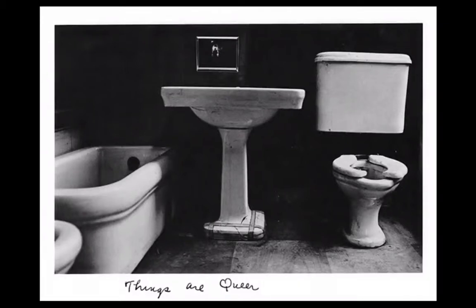Duane Michals' black-and-white photographic series from 1973, Things Are Queer, begins with a photograph of a bathroom framed by the negative space between bathtub, sink, and toilet. At first, it's these bright white objects that we see, but soon we're drawn into the dark spaces in between as an effect of this negative framing.